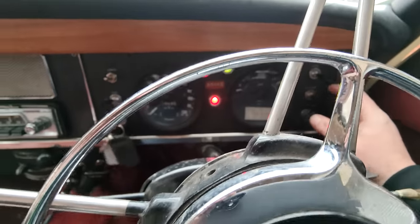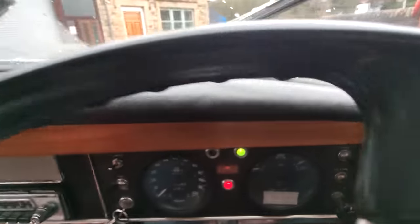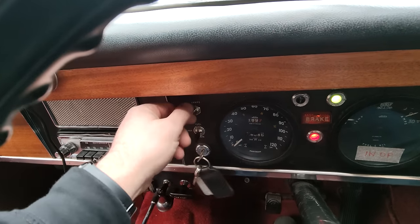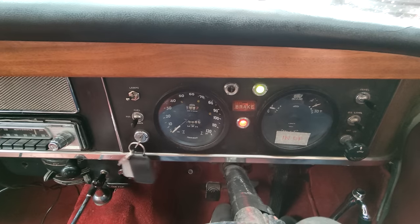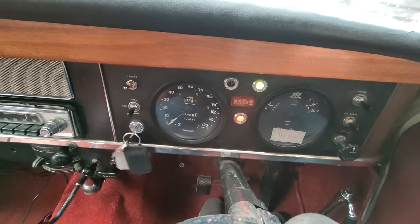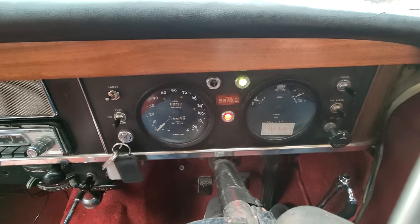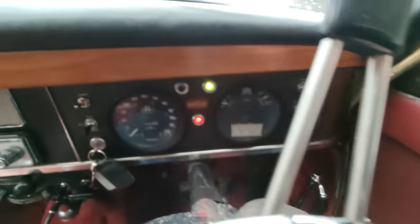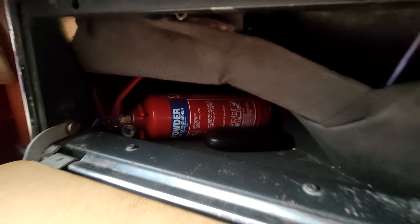You've got controls here — panel, not sure what that does. Fuel reserve and main. Lamps — I'm guessing that's lights. Brake warning indicator. I keep hitting the horn. A lovely little indicator that doesn't stay on — you have to hold it down. And a wise fire extinguisher on board.